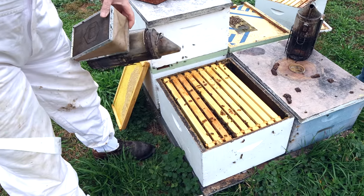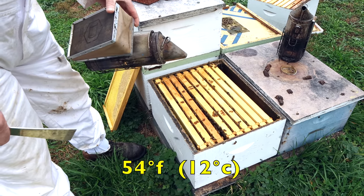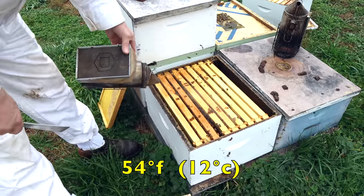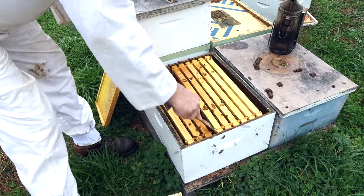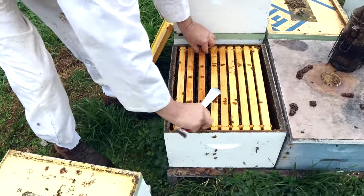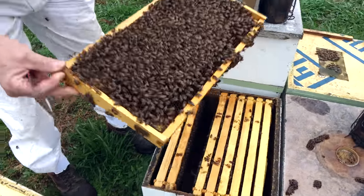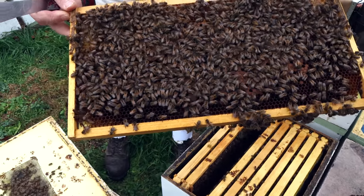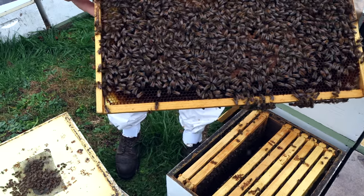Bees are not happy. It's about 54 degrees right now and it's very overcast, threatening rain. Not the ideal time for going through colonies. We're not going to go into every brood nest — I just want to really kind of see what they're up to. Look at that frame of brood already. That is a frame of brood. They are going to burn through the food fast.